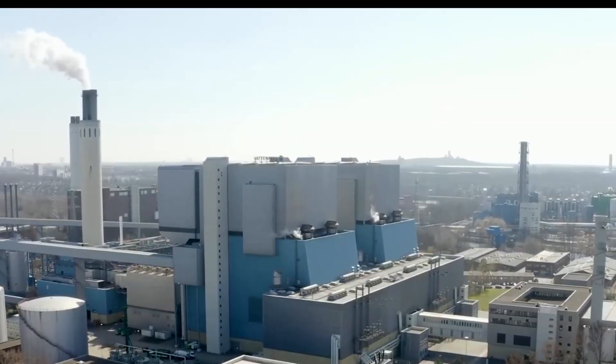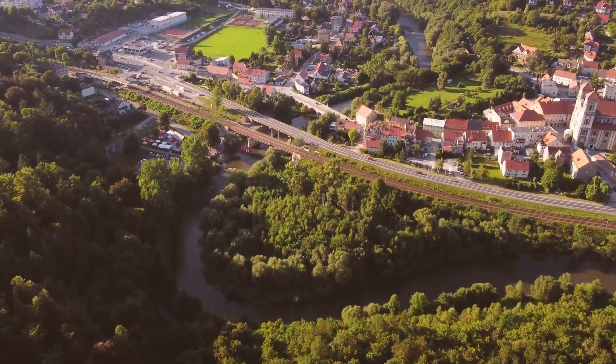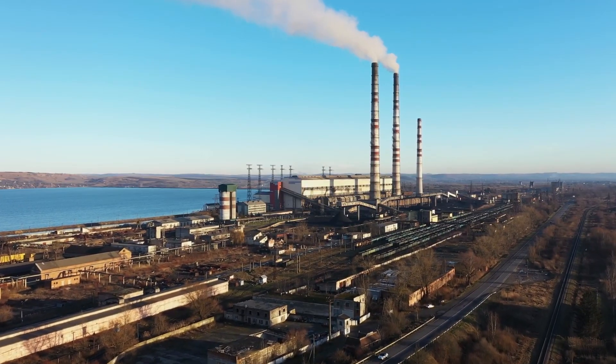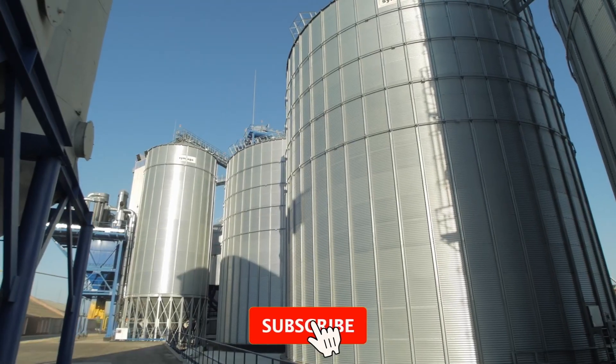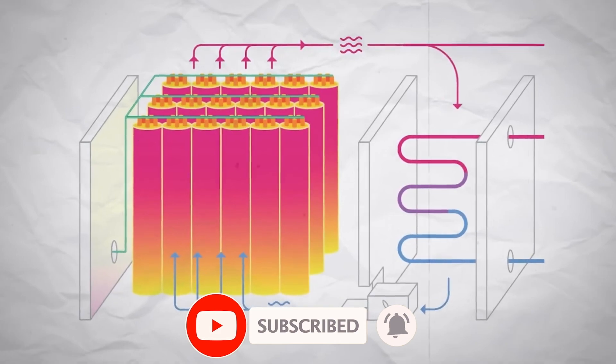What do you think? What are some of the biggest challenges we face in making this energy transition happen? We really appreciate your support of our channel and thank you for taking the time to watch our videos. If you enjoyed this content, please show your support by leaving us a like, sharing the video, and subscribing to our channel.